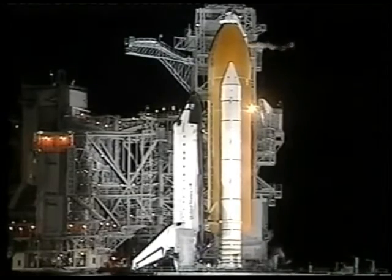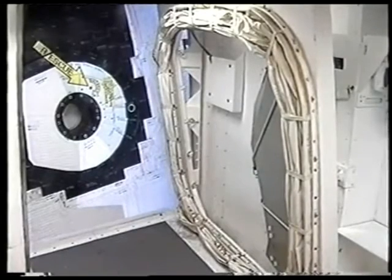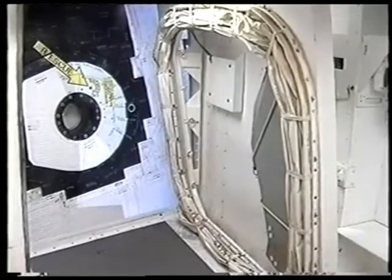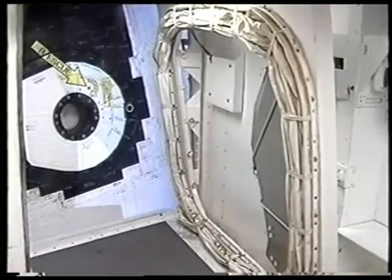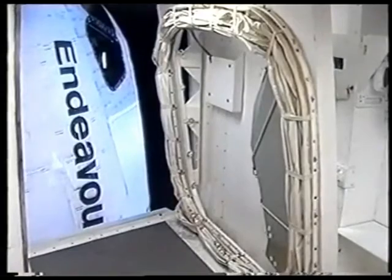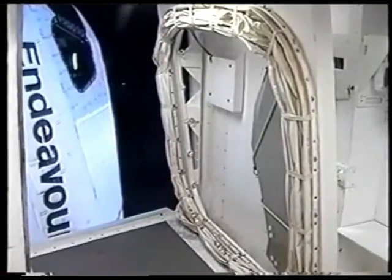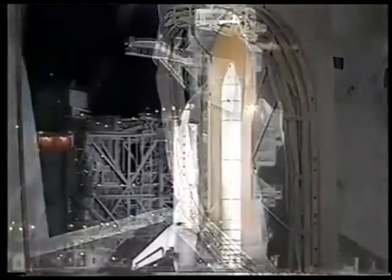We're standing by for the orbiter access arm to be retracted. This is the walkway used by the crew to gain entry into and out of the vehicle. TLS is go for OAA retract, and we have the orbiter access arm now being retracted away from the vehicle. This arm can be returned to position within seconds if need be.